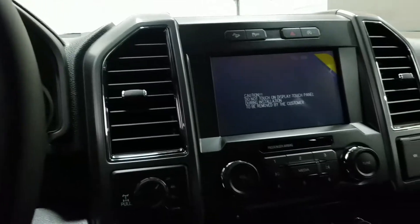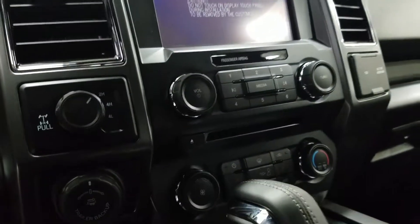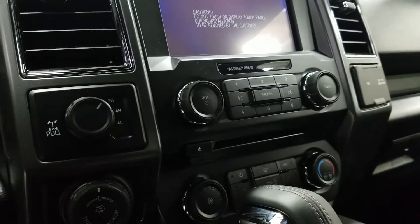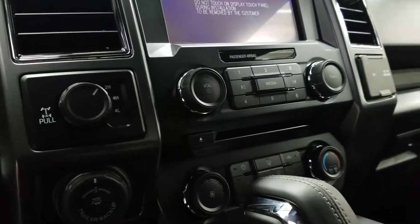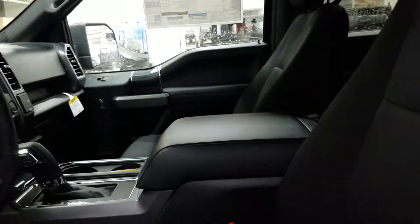We have a SYNC 3 touch screen with backup camera, six months prepaid SiriusXM satellite radio, and a CD player. We have air conditioning, rear window defrost, a trailer brake controller, and a console shift lever with a locking armrest.